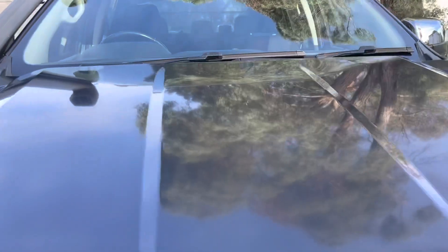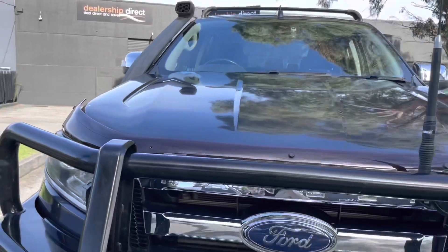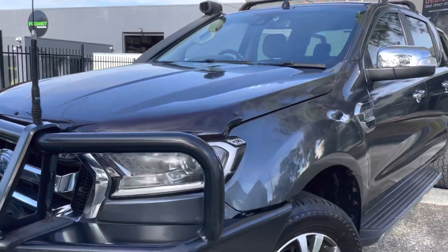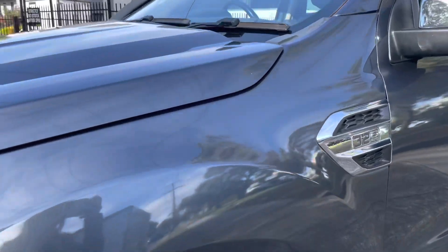It's in an automatic six-speed. It's a 4x4 and it's got all of your 4x4 options and extras that you probably would have been looking for and hoping for if you are looking at these sorts of vehicles.